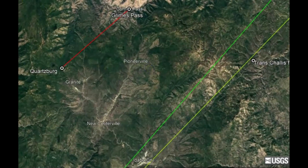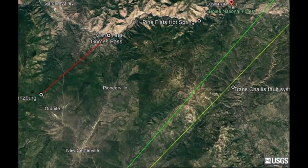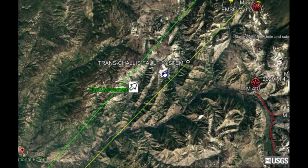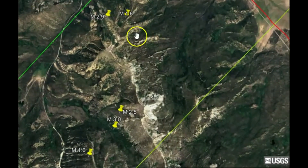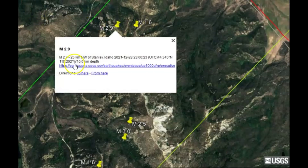That was some information I found today, and it's not far from Pine Flats hot springs. You get hot springs because of volcanic activity. This is the direction that the trans challis fault system is moving — it goes all the way up to Canada. That's probably the other 1.6 that occurred today, close to a 2.9 they had in December of 2021.